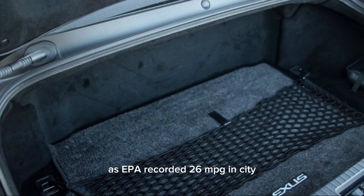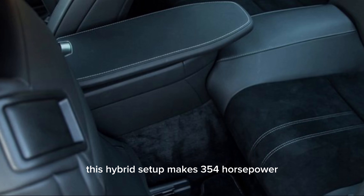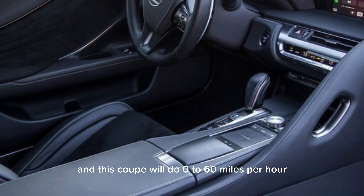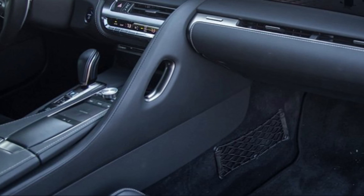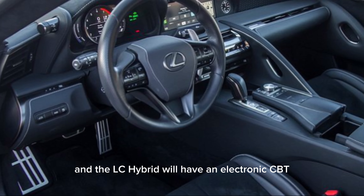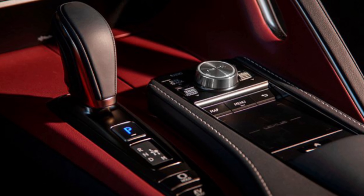The LC500h will not see many changes in its powertrain, as it still features the same 3.5-liter V6 found in the 2024 LC hybrid. Paired with electric motors, there have been changes in the battery, as the 2024 LC500h will now have new lithium-ion battery cells, which will reportedly help the hybrid coupe have smoother power delivery at low RPMs.